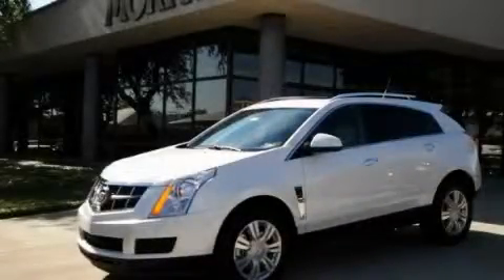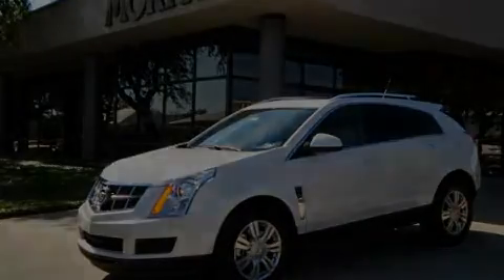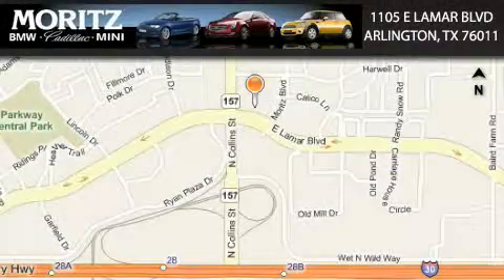We invite you to contact us today to learn more about this vehicle. Maritz Cadillac BMW Mini is located at 1105 East Lamar Boulevard in Arlington. Our goal is to exceed all of your expectations to ensure that you'll return for future visits.